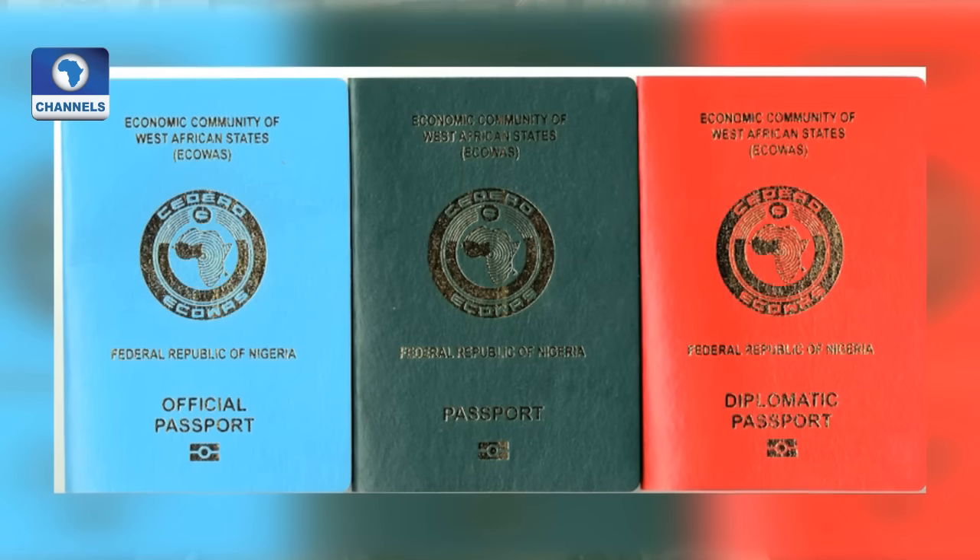It is a security document, a form of identification. When you cross over, whatever happens to you, you will be identified as a citizen of a particular country. And when you run into trouble or have issues, you can go to the embassy in the next country and present your passport. That is when they will know that yes, you are a citizen of Nigeria, and the ambassador will adequately address your problem.